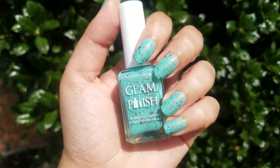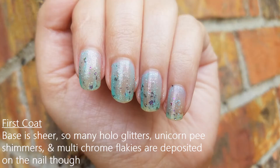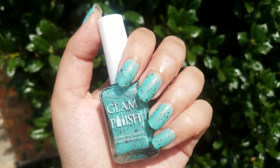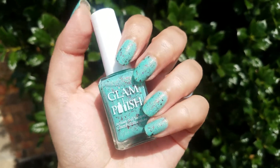It's a three coater. I'll show you how it looked on the first two coats — I'll insert the pictures. On the first coat it's very sheer, however the polish dries reasonably fast. On the second coat you do get a better opacity; it builds up really nicely on the second coat actually. You definitely need the third one though, which is what I'm showing you today. This is three coats with top coat.